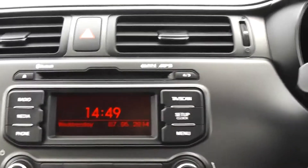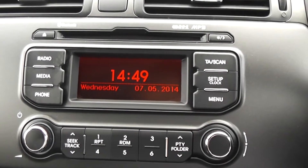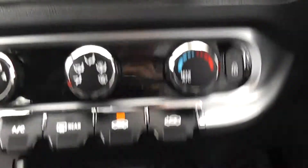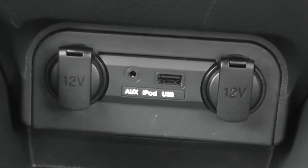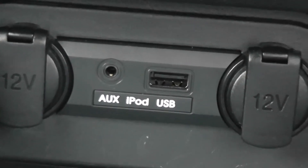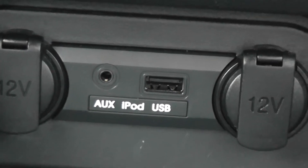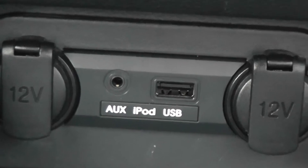In the centre console we have an AM and FM frequency radio, as well as a CD player. Just below that we have an auxiliary and a USB socket alongside two 12-volt power outlets. You can use the auxiliary to connect an MP3, MP4, or mobile device to stream music directly through the car's stereo system, and the USB can be used with a memory stick to play music as well.